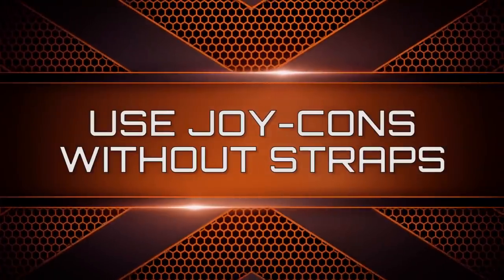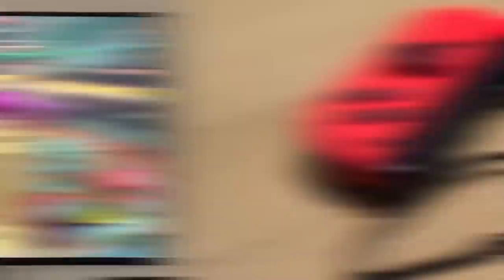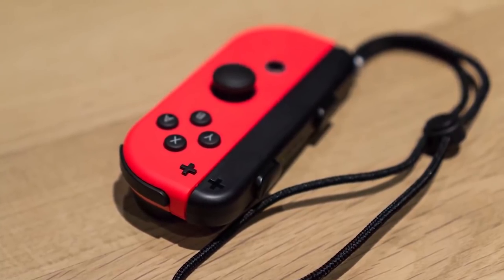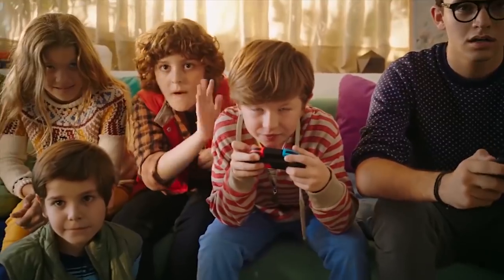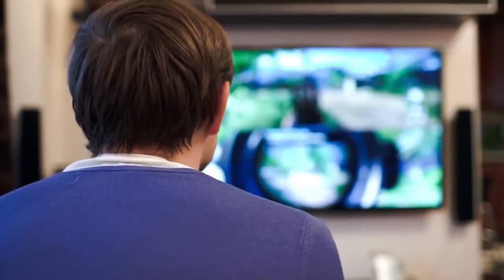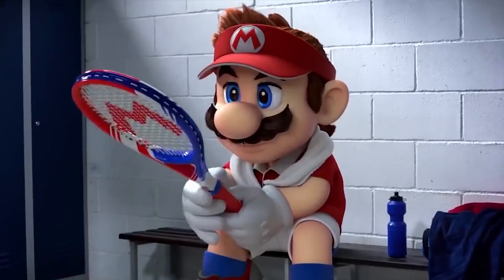The Joy-Con straps are super annoying — they are difficult to take off and the lock location doesn't make things easier — but they're useful to make sure your Joy-Cons don't go flying in a game like 1-2-Switch. They also make those shoulder buttons much easier to press if you're using a single Joy-Con. We don't really see why anyone would play without straps unless they're using a Joy-Con grip, which is a great alternative for games that don't rely heavily on motion controls.